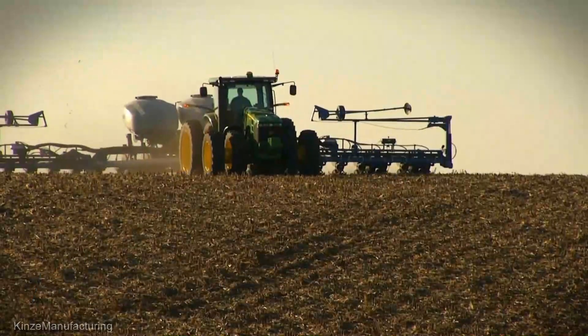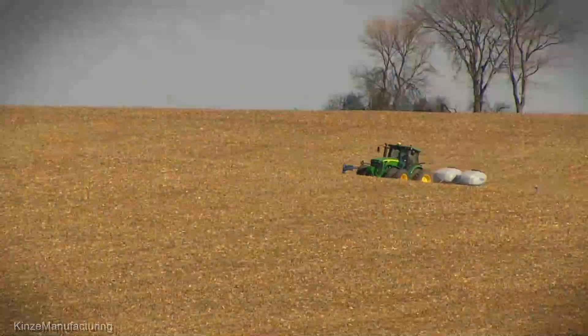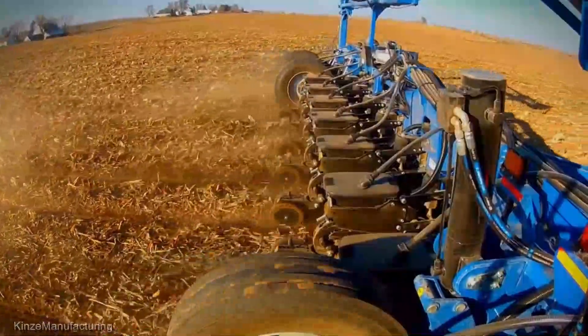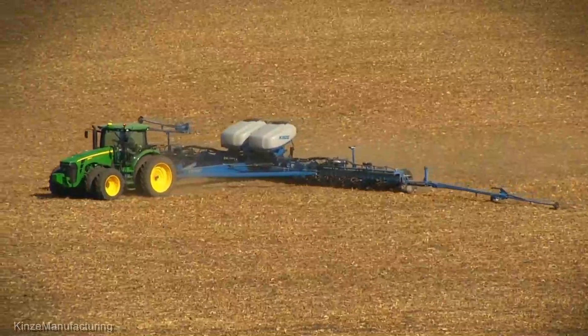Moving on, we've got the Kinze 4900 Series Planter, priced at an average of $200,000. This precision planter is a true game changer. Its advanced seed placement technology guarantees optimal spacing and depth, setting the stage for a bountiful harvest. Efficiency meets excellence with this piece of machinery.